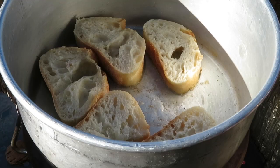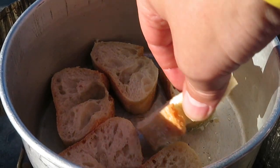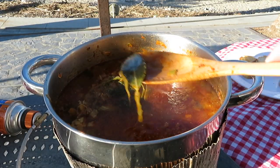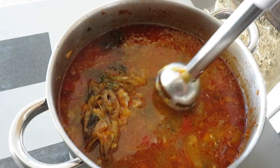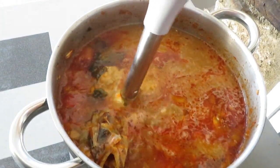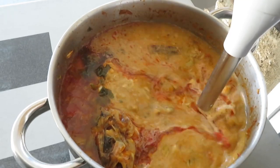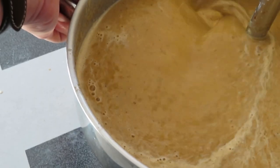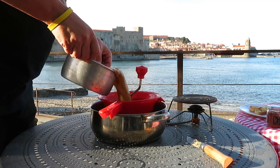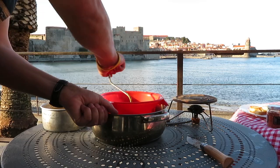Toast slices of baguette, either as I'm doing here in a little olive oil, or simply in a toaster. Now you can blend the soup, but be sure to remove the thyme and bay leaves first. We then pass the purée through a vegetable mill, or press through a strainer to remove any scales, bones, or any other larger bits and pieces.